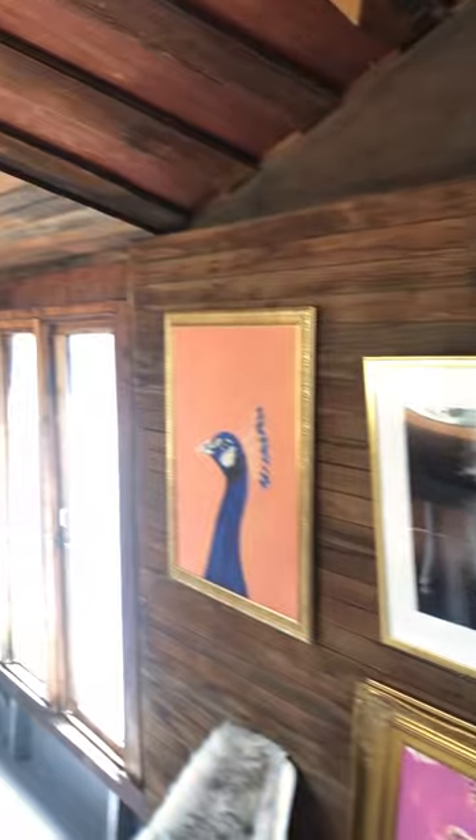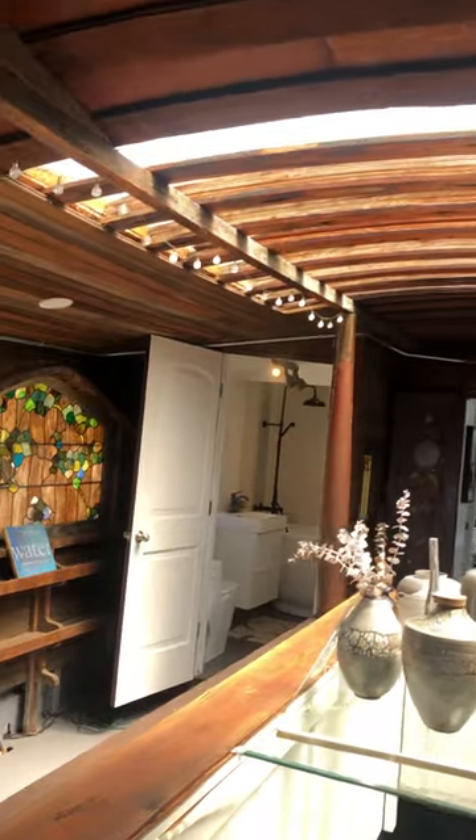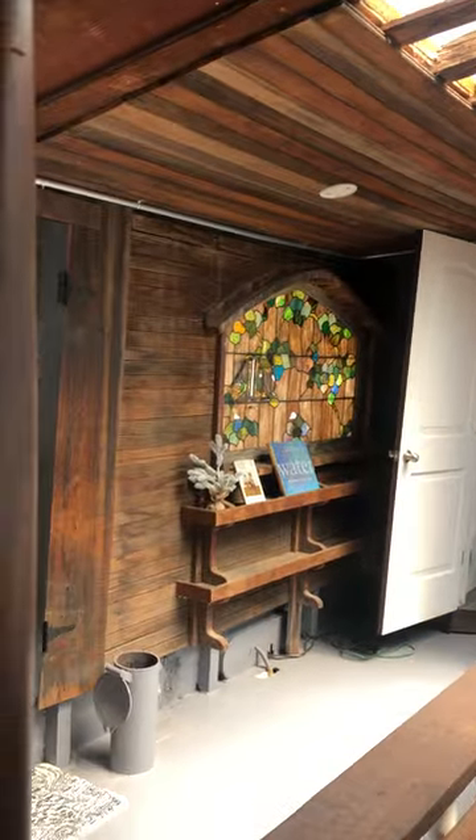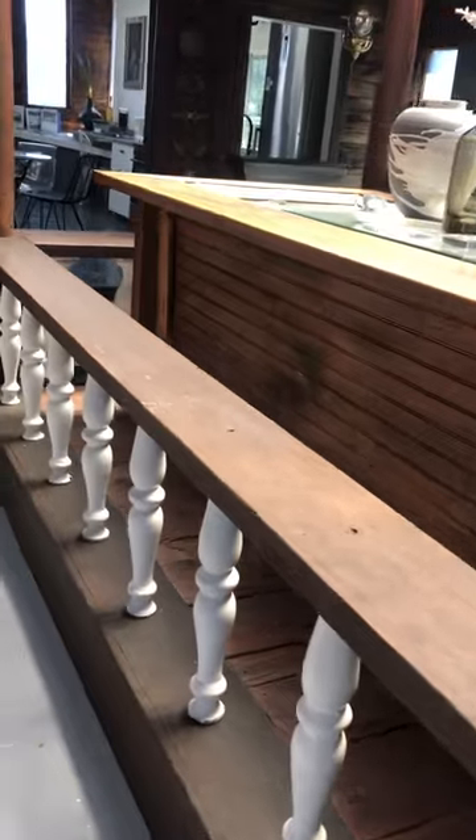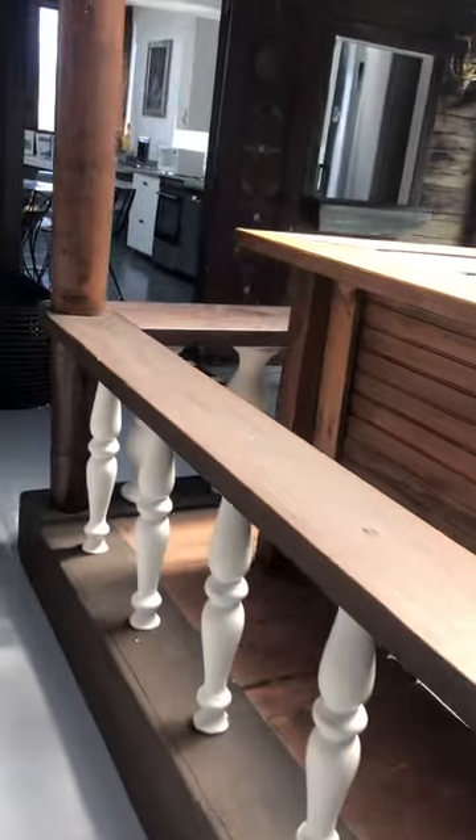This is where he entertained. This is all original woodwork. Lots of beautiful light and stained glass — all his friends would gather around here.